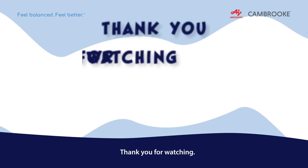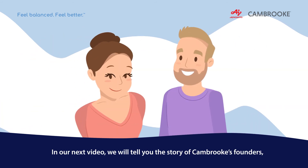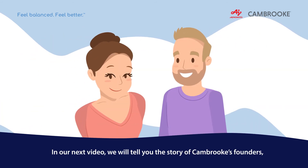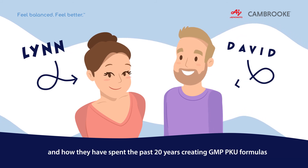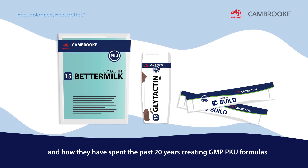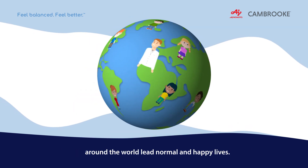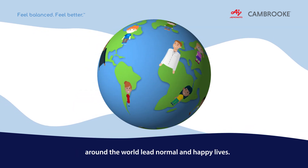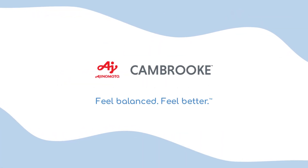Thank you for watching! To find out more, visit cambrook.com. In our next video, we will tell you the story of Cambrook's founders, Lynn and David Paioella, and how they have spent the past 20 years creating GMP PKU formulas to help their children, Cameron and Brooke, and thousands of others around the world lead normal and happy lives. See you soon! Stay tuned!